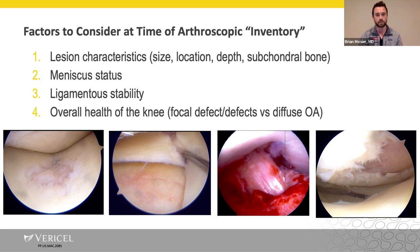Overall, we're looking at the general health of the knee — focal defects versus more diffuse involvement, whether it has progressed since the initial MRI, or any other factors which make you lean one way or the other.